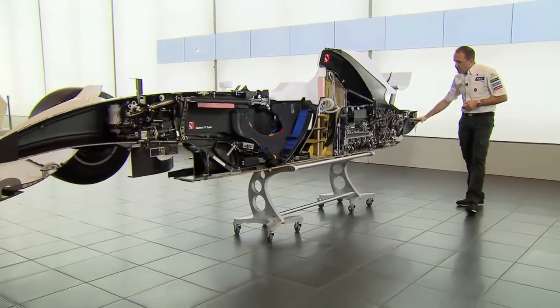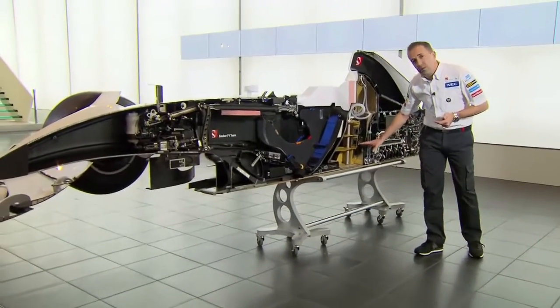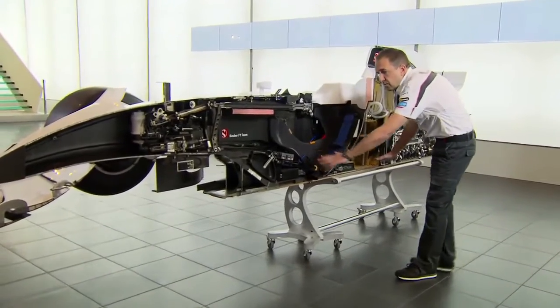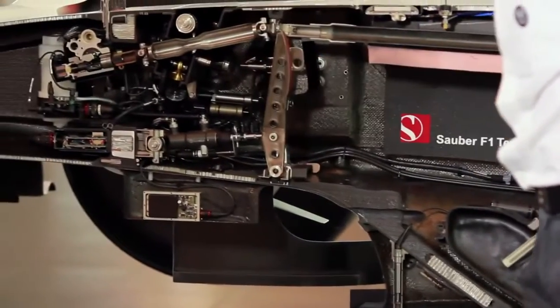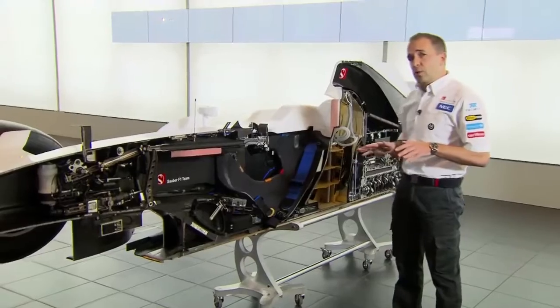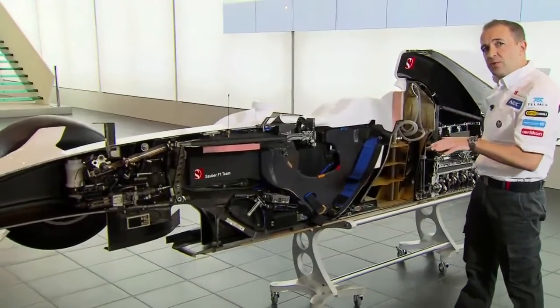Starting at the rear we've got the gearbox, we've got the clutch, we've got the engine, we've got the oil tank, we've got the fuel system. Here we've got all the electronic boxes. And then moving up to the front we've got all the pedals and the steering system. It's very important on a Formula 1 car that we keep all the weight very low. This reduces the centre of gravity of the car and brings us performance.